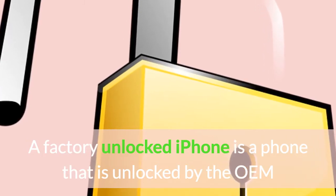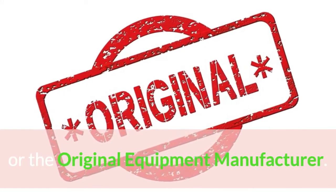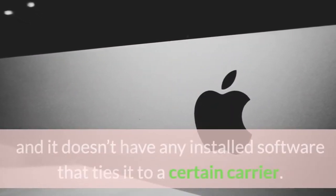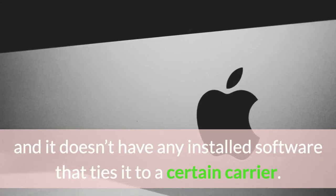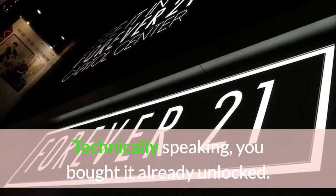A factory unlocked iPhone is a phone that is unlocked by the OEM, or the original equipment manufacturer. This meaning to say, you got it straight from Apple and it doesn't have any installed software that ties it to a certain carrier. Technically speaking, you bought it already unlocked.